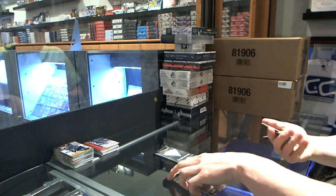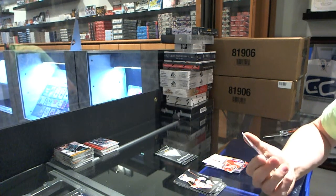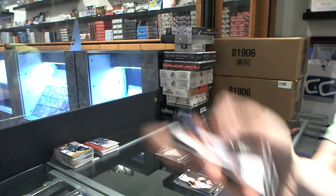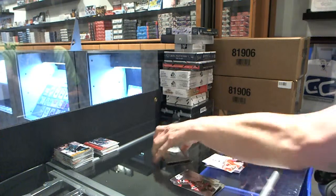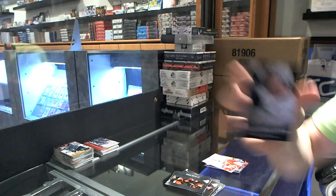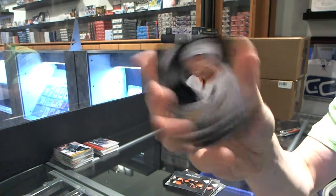We've got a Game Gear Dual Jersey, number 300, which will be random, between the Red Wings and Lightning — Nicholas Cronwall, Victor Hedman. And a Game Gear Jersey for the Anaheim Ducks, Saku Koibu.